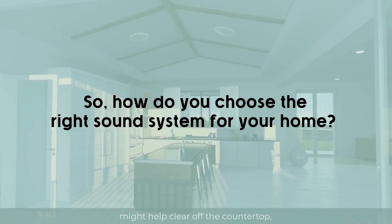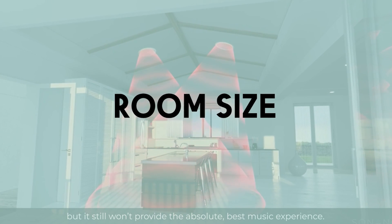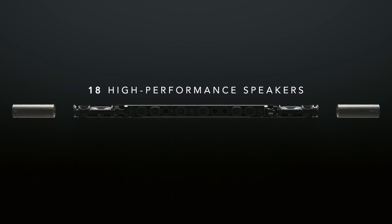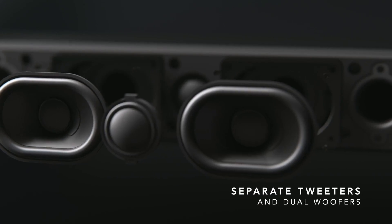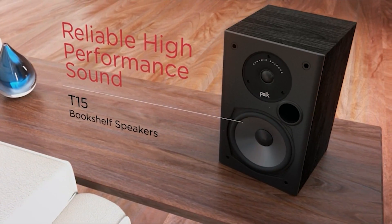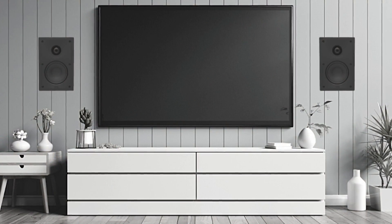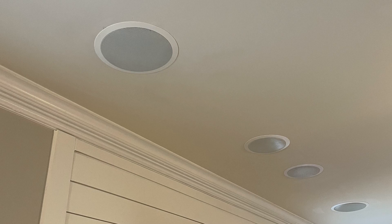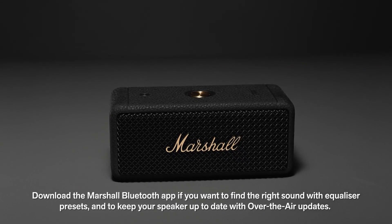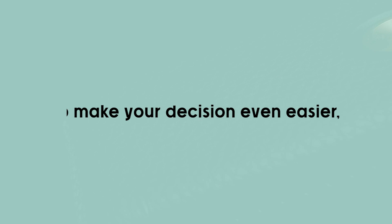So, how do you choose the right sound system for your home? Consider your room size, budget, and how you plan to use the speakers. For a simple upgrade, a soundbar might be all you need. If you're looking for high-quality audio and don't mind a bit more setup, bookshelf or floor-standing speakers are excellent options. For a minimalist look, in-wall or in-ceiling speakers can provide a clean, integrated solution. And for ultimate flexibility, portable Bluetooth speakers are hard to beat.